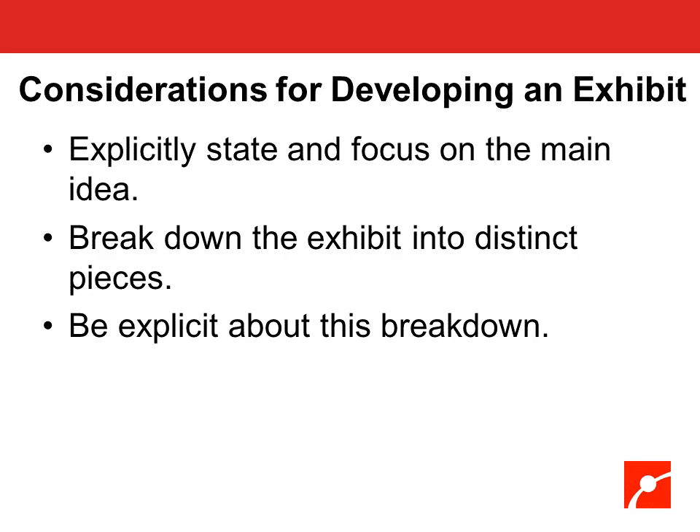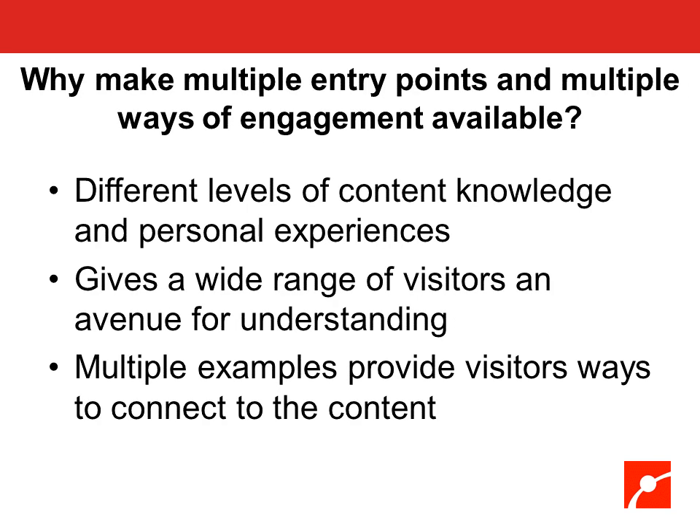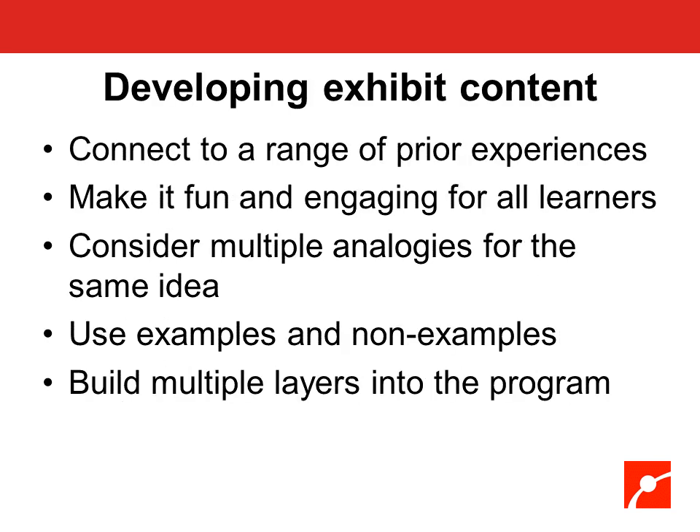When creating an entire exhibit, explicitly focus on and state the main idea, then break it down into distinct pieces that all relate back to the main idea — be explicit about how the components relate to one another. Assume different levels of content knowledge and personal experience among visitors before they engage with the exhibit. Give visitors a wide range of options for understanding, and multiple examples provide different ways for visitors to personally connect with the content. Build in multiple layers so that there isn't just one entry point.